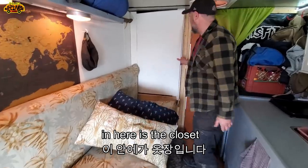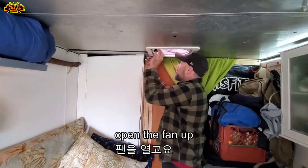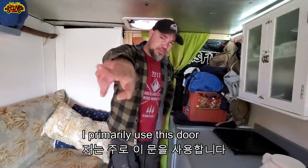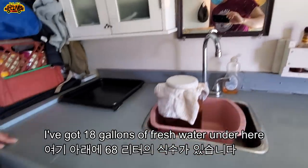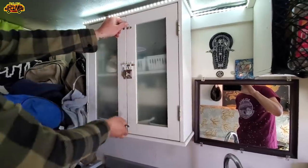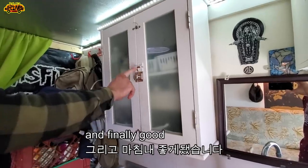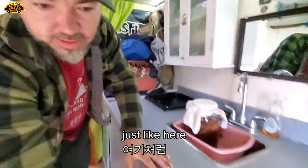Over here is the closet. I'll open the fan and show you the door from the other side. I primarily use this door. Here is the sink. I've got 18 gallons of fresh water underneath. All the toiletries are here. I started with this setup, but it wasn't strong enough, so I upgraded.